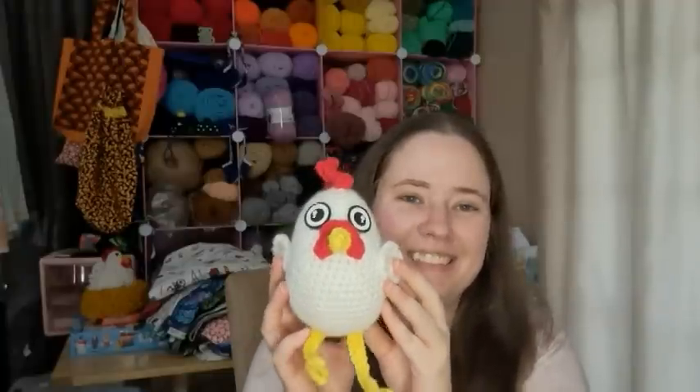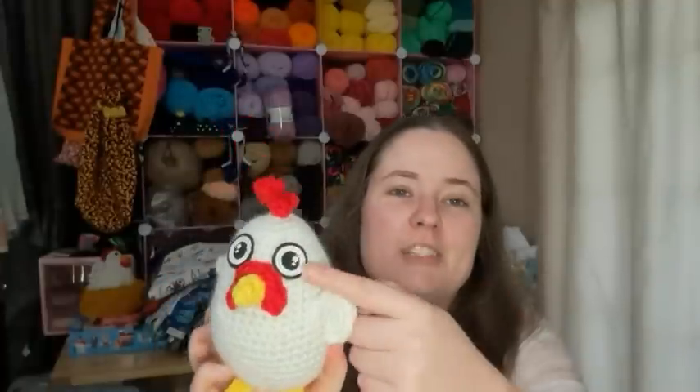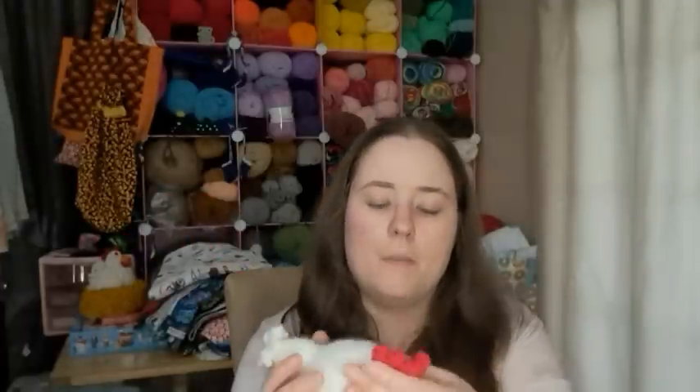It's a free pattern by Yarnspirations, made by their design team, available as a PDF on their website — I'll link everything below. It's called Chicken Rooster. His wings are a little off once I sewed them on — this one's way further back — but I don't care, I wasn't going to fix it. That's what happens when you don't pin. It's just a cute little chicken pattern and I thought he was so cute. I wanted to use my sister's felt eyes — she sells them, her Etsy shop is always linked below, it's called Made by Hadico.